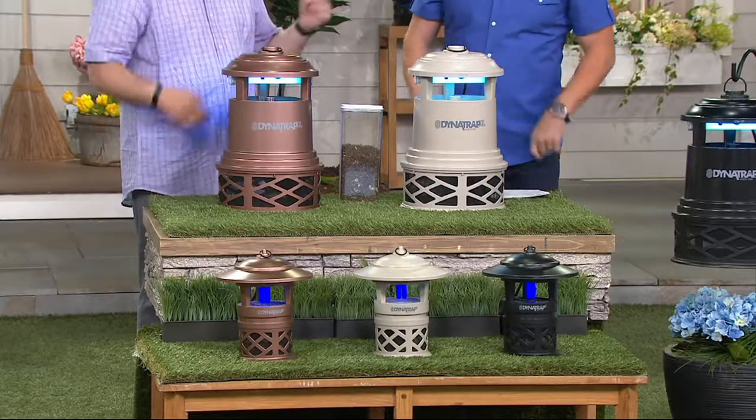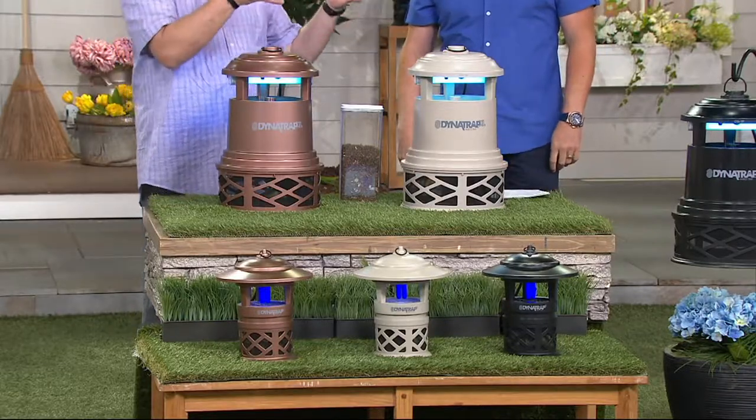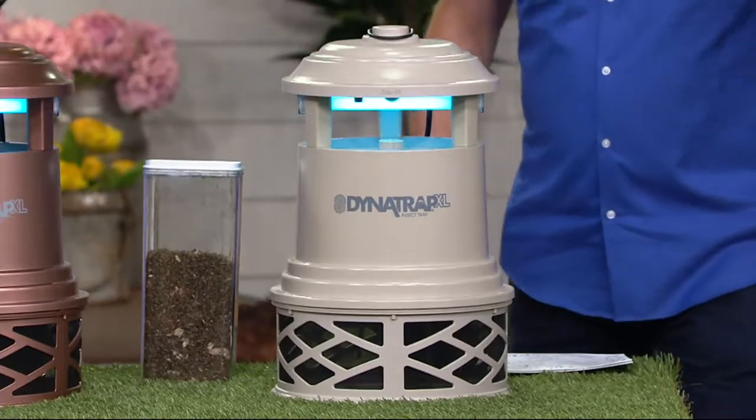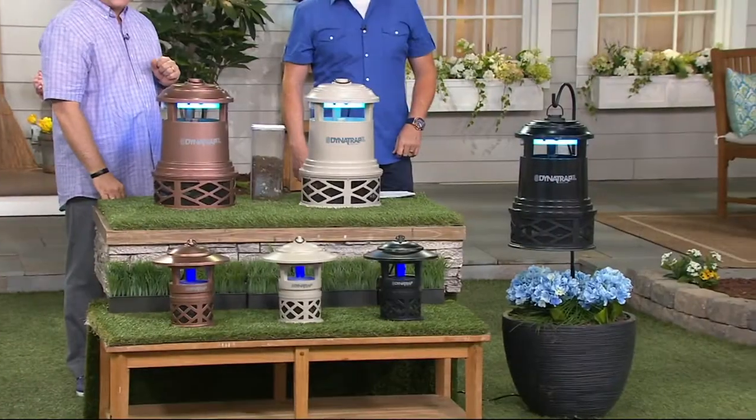We also have the stone color — it's our new decor design, beautiful, and will fit in with any decor around the house. Classic black is also available.